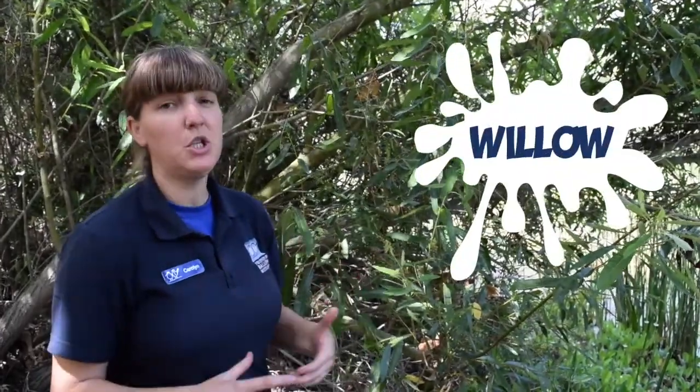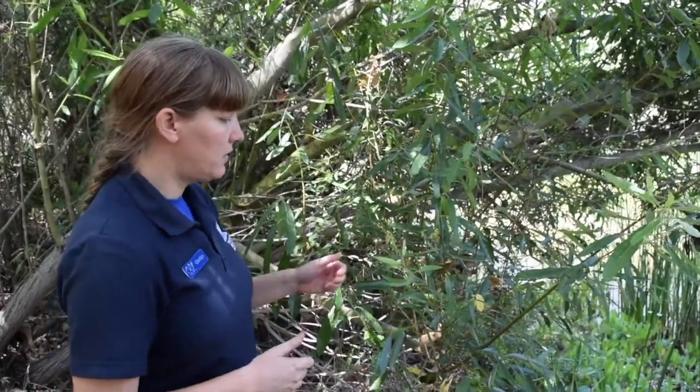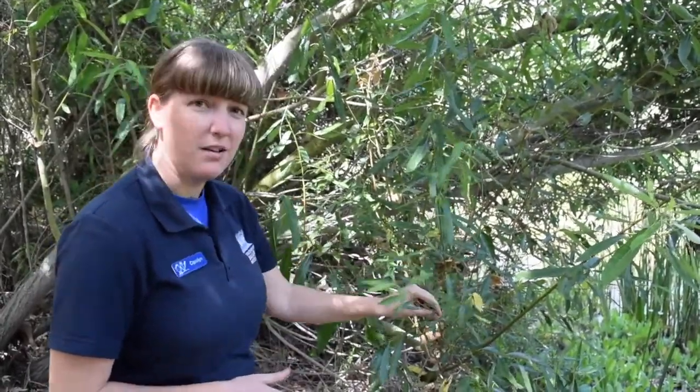This here is an example of willow. There are many different species of willow but they are almost always found near a source of water like a river. They like to grow where there is plenty of water. Some of the interesting things about willow is the leaves and bark are actually medicinal — they have the same chemical in them as you'd find in aspirin.